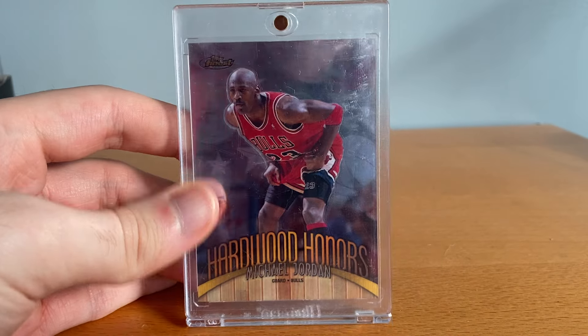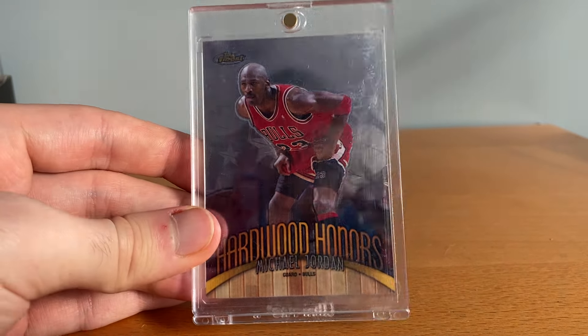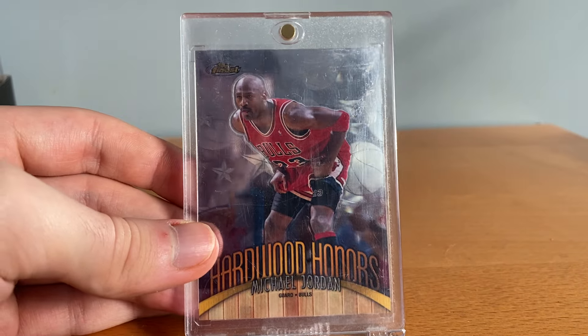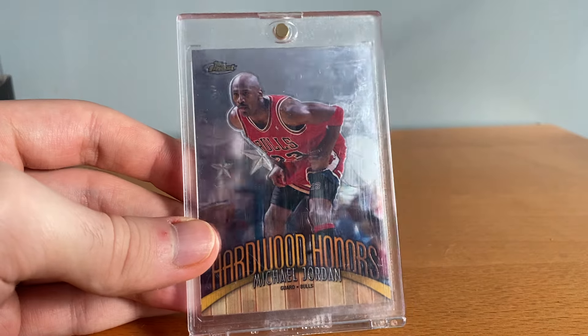This one is similar to the holographics where I don't think it's super rare — this is Topps Finest Hardwood Honors. Same thing as the holographics, I think the people who get them just don't want to get rid of them so they're tough to get at market value.